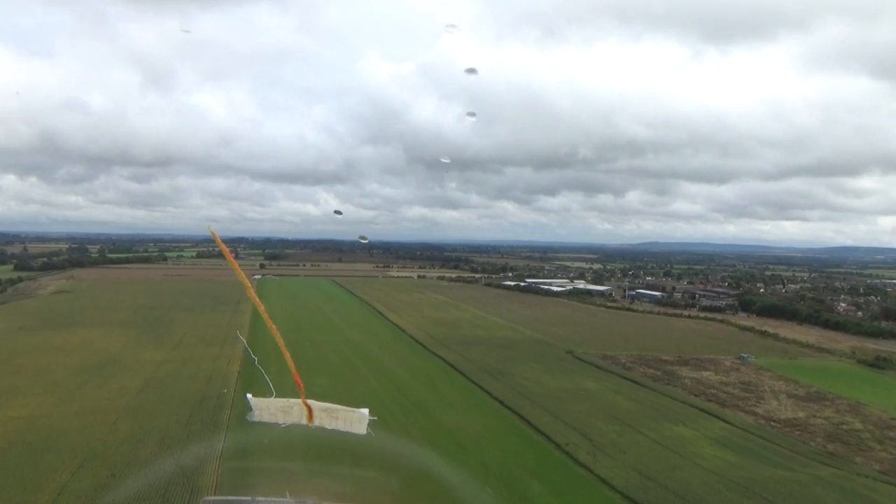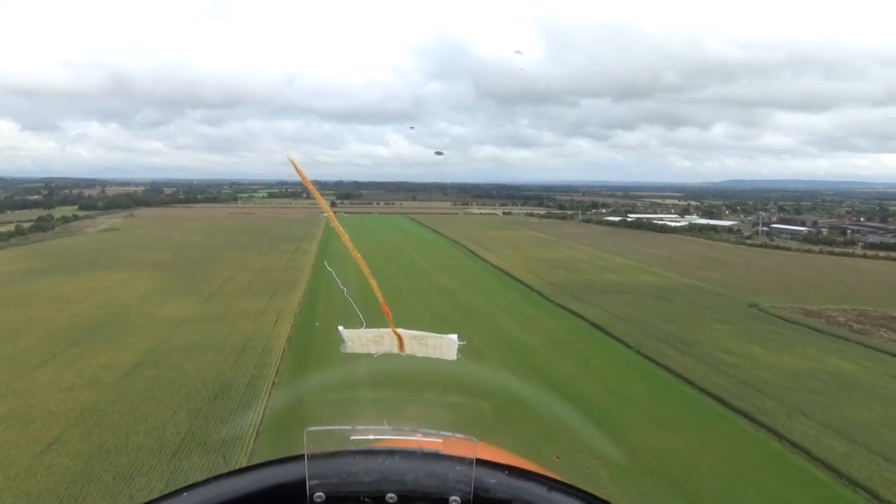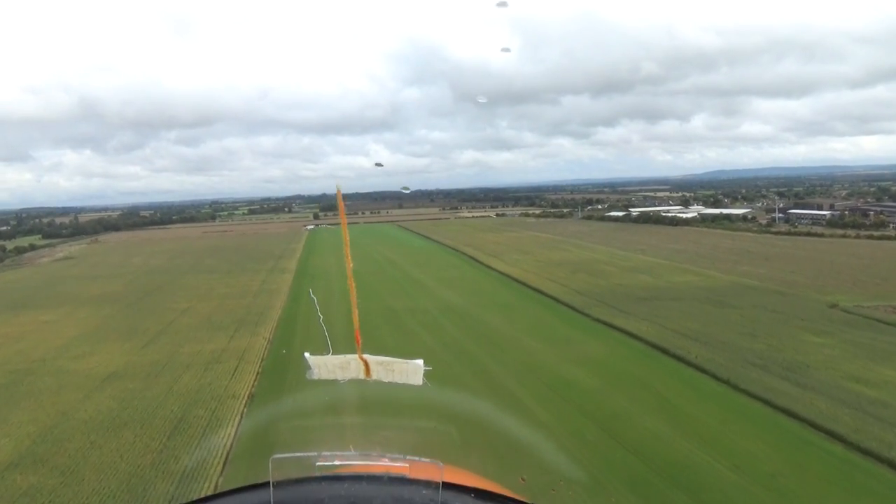All the lads — I said get your video ready and video the landing. They all said they hadn't got any space. I'm using the proper camera. Yeah, well, that's the difference.